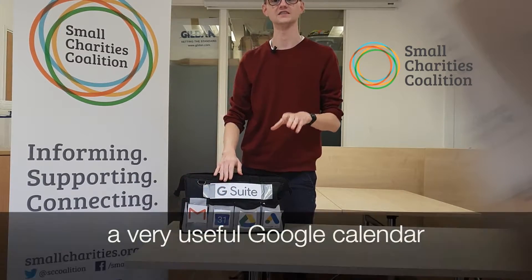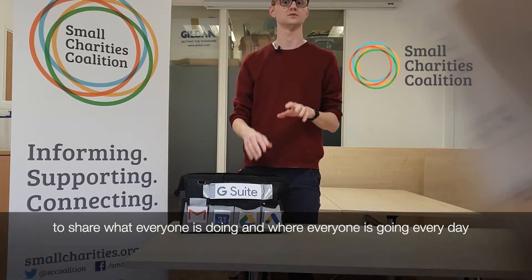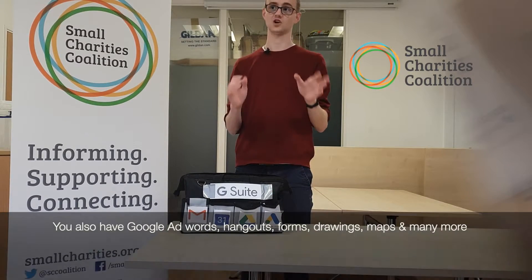You'll also have a very useful calendar to share where people are going and what people are doing every day, as well as Google Drive, which can essentially replace your office. You also have Google AdWords, Google Hangouts, Forms, Drawings, Maps and so much more.